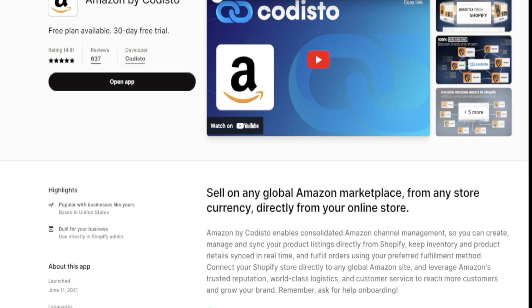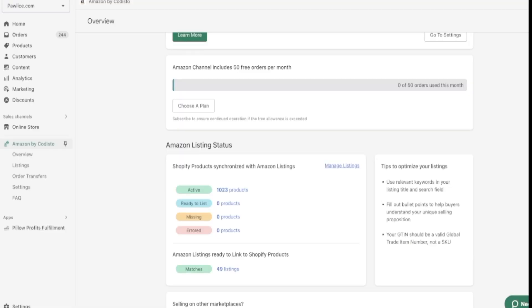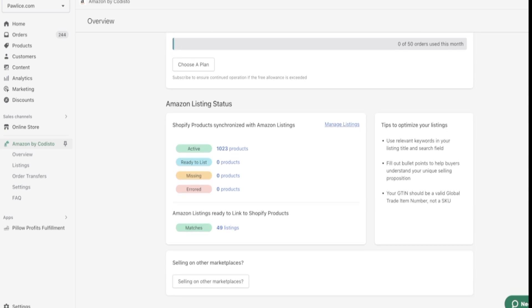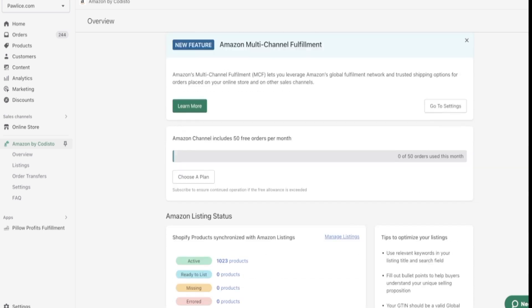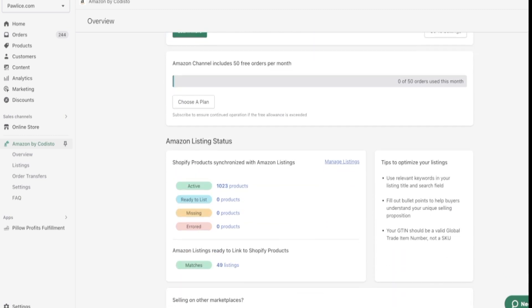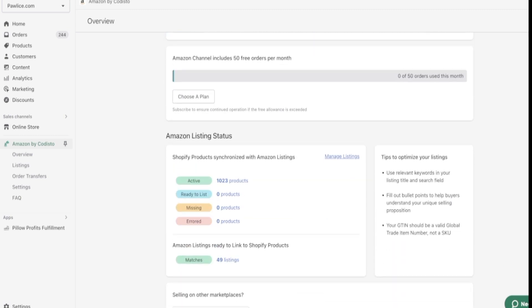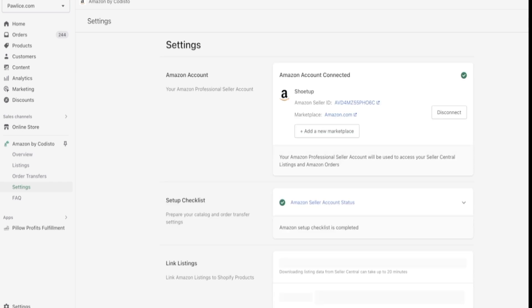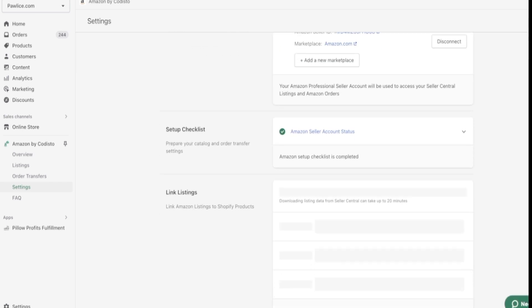Once you click 'Open App' you will be redirected back to your store. Here's a sample store we started about three or four months ago — it already has 200-plus orders and is growing slowly. Our focus is organic sales from Amazon, eBay, and different platforms. Once you install the app you will see a dashboard. The first thing you need to do is go to the settings of Amazon by Codisto.